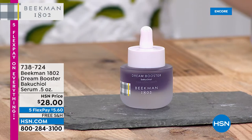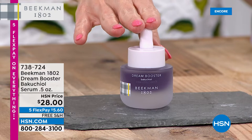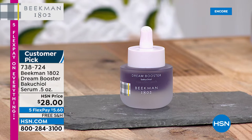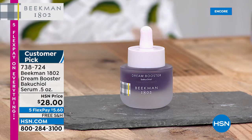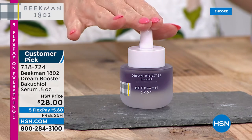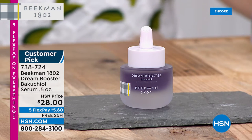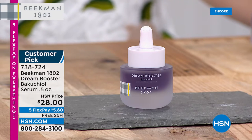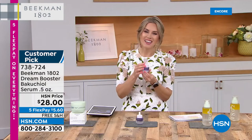Up next, a top seller and huge customer pick — it's called the Dream Booster. It's a bakuchiol oil serum in full size. It's a lightweight serum that addresses fine lines and wrinkles and plumps the appearance of your skin, with plant-based ingredients. It's dermatologist tested, won't cause irritation, and today it's on a special price of $28, with $5.60 and free shipping and handling to get it home.